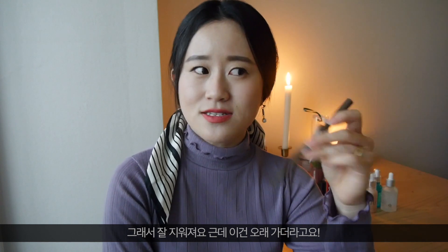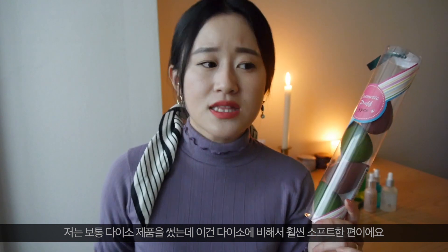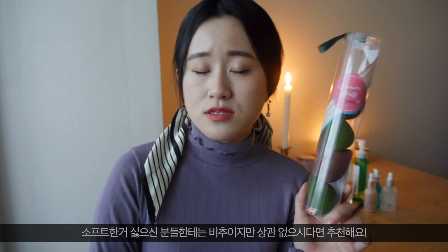My forehead is quite oily so sometimes my eyebrows get removed really quickly, but I found this one lasts longer than other products, which is really good. I also got a puff from E-Mart's no-brand section — it comes in a pack of five. The review is nothing too bad, nothing too amazing, kind of average. I used to use Daiso puffs which are more solid, whereas this one is softer. If you don't like softer versions, I wouldn't recommend it, but if you like softer puffs, this will work.